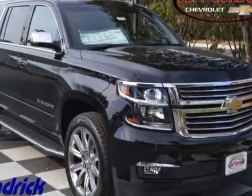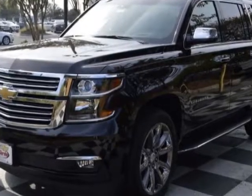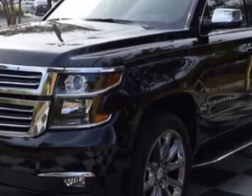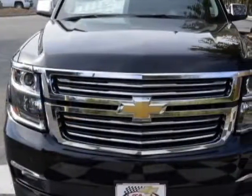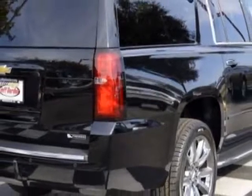Check out this new 2017 Chevrolet Suburban. For your protection, this vehicle has a full factory warranty. This vehicle gets an estimated 15 miles per gallon in the city and an estimated 22 on the highway.